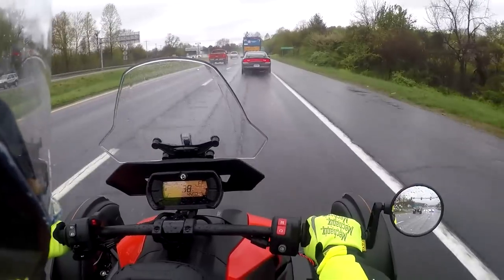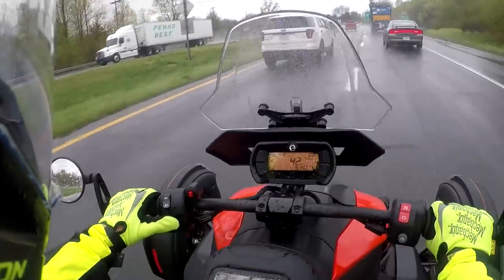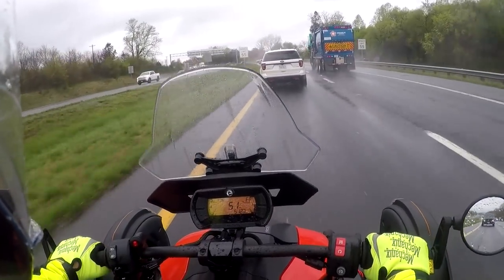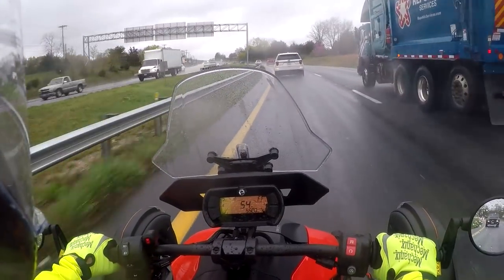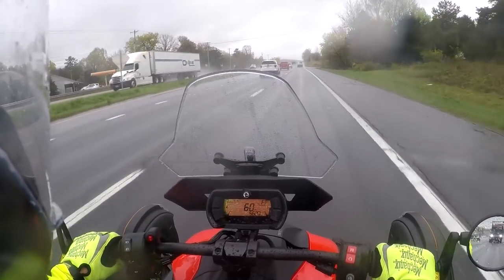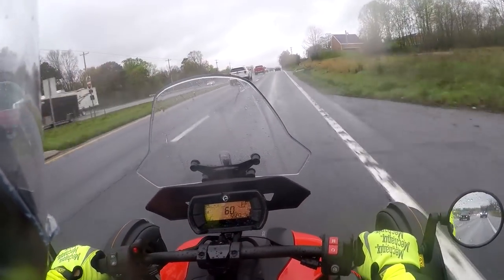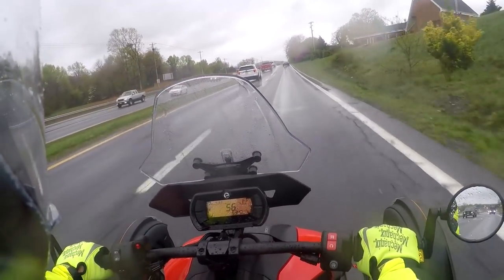Hey guys, it is Friday and a wet one again, so we're gonna just do a nice little Friday quickie here. You guys have seen how this does in the rain - no problems. Handles great and gives you good stability with the traction control and analog brakes, so it's definitely a go-to if you're going to ride in inclement weather.